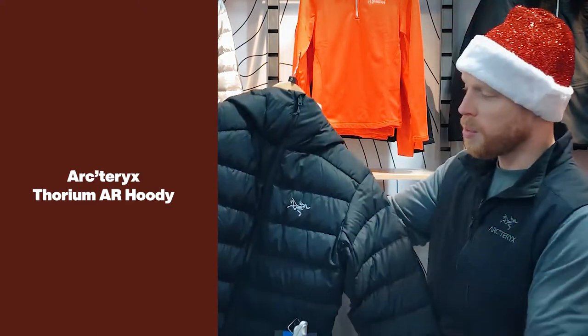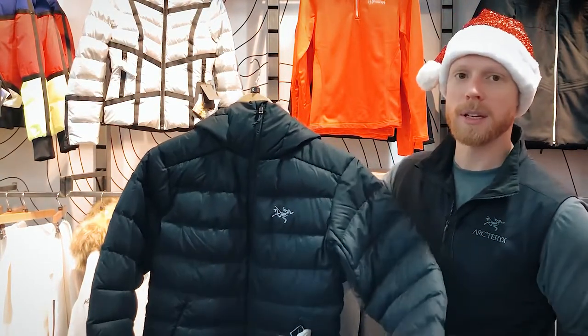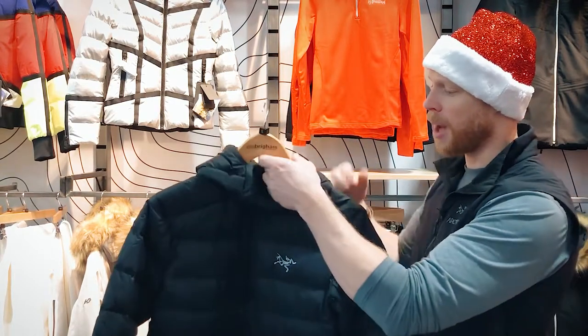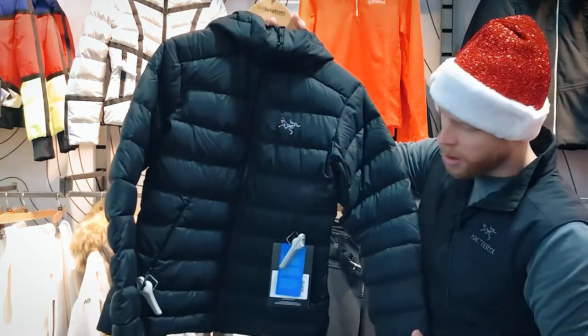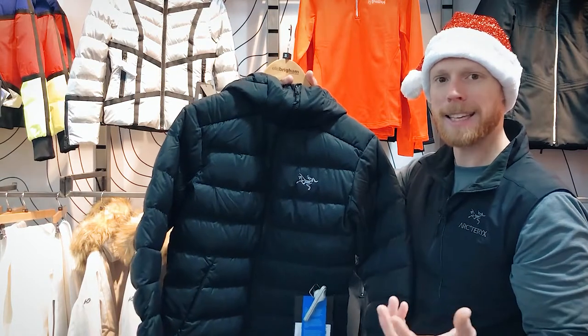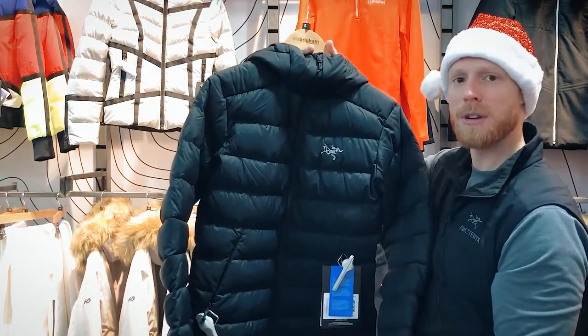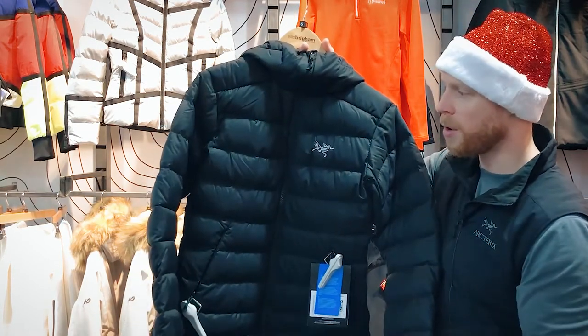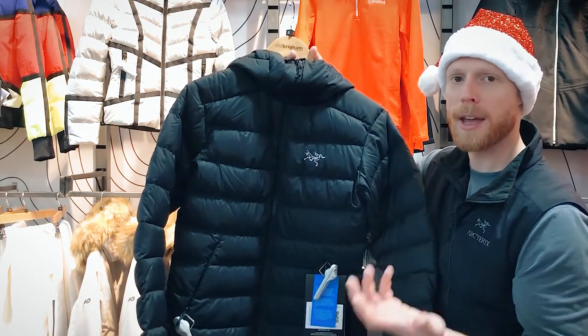Next on my list is the Arcteryx Thorium AR. With an abrasion-resistant Rato 30 outer, we've got a fantastic piece for this year's cold weather conditions. It has 750 fill power down running through it, but with strategic body mapping where synthetic material has been placed in the shoulders, the cuffs, around the hem, and also in the hood. In those areas where we're likely to get more moisture, the synthetic material is more resistant to moisture than standard down, making it a really well-thought-out warm piece for any cold dry environment this winter.